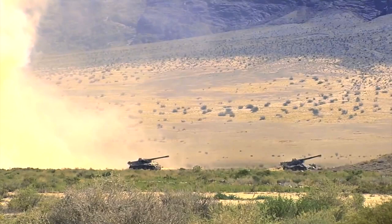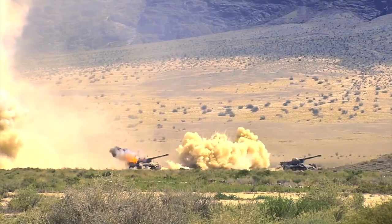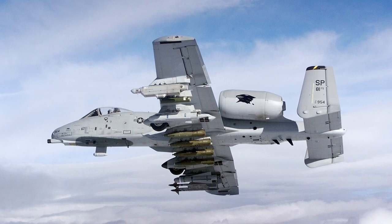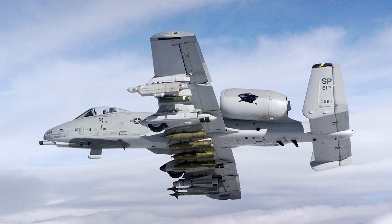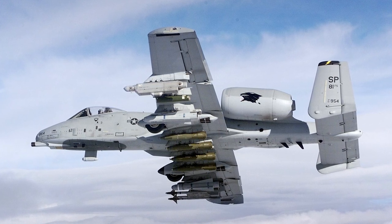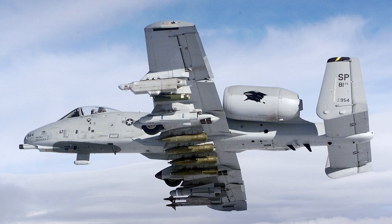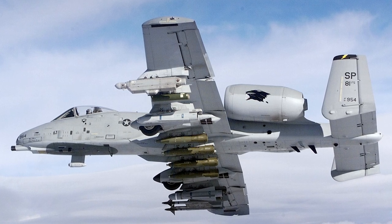The primary weapon of the A-10 is the 30mm cannon, which is one of the most powerful cannons ever used in an aircraft. It fires depleted uranium armor-piercing shells, and in later versions fires 3,900 rounds per minute. The A-10 often carries AGM-65 Maverick missiles and can carry cluster bombs as well as Hydra rocket pods. It is equipped to use laser-guided and GPS-guided bombs, and usually carries two AIM-9 Sidewinder missiles for self-defense.